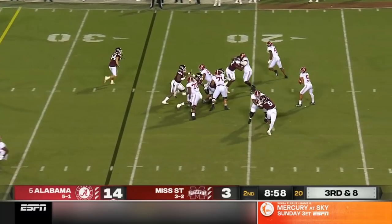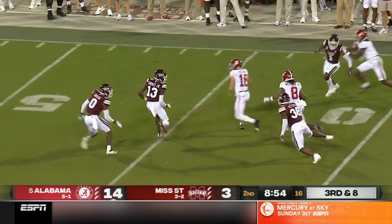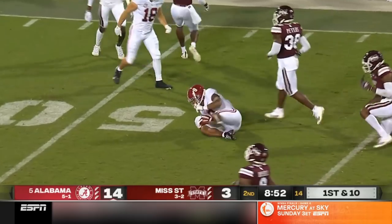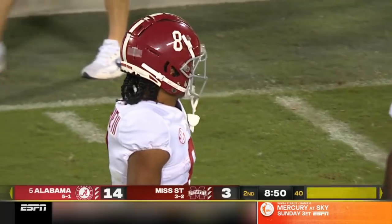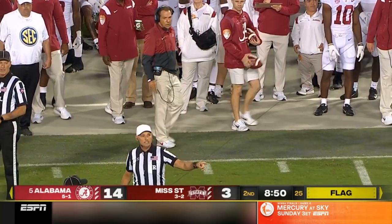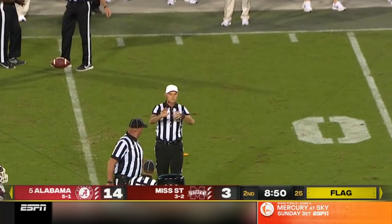Third and eight — Young over the middle, complete to Mechie again. Mechie has been awesome in this first half as he adds to his total. A flag is down — we will check on that. Might be getting Jamison Williams with a block in the back.